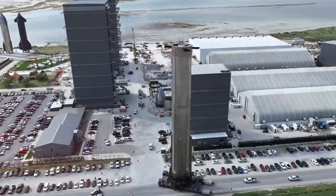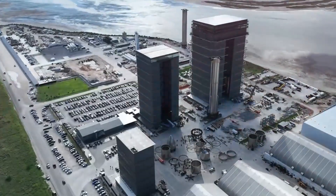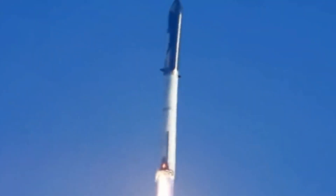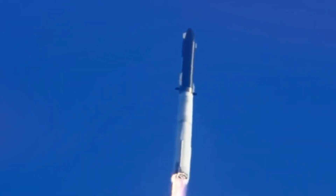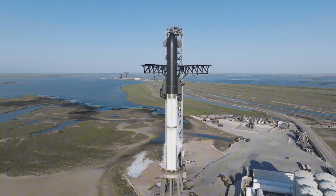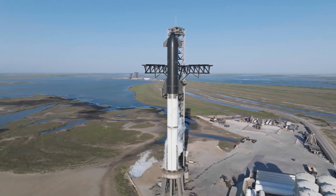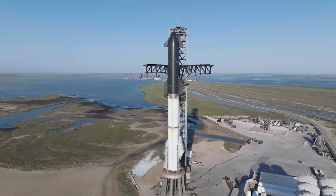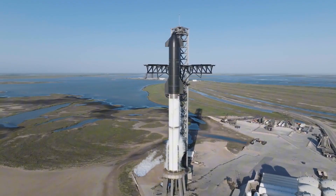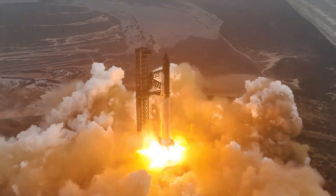We reach Massey's test site where booster components undergo rigorous testing before integration. In the background, another hot staging ring moves under cover of darkness. These critical components allow Starship to perform its revolutionary hot staging maneuver, where the second stage engines ignite while still attached to the booster — a technique that maximizes efficiency but requires precisely engineered hardware to prevent catastrophic failure.